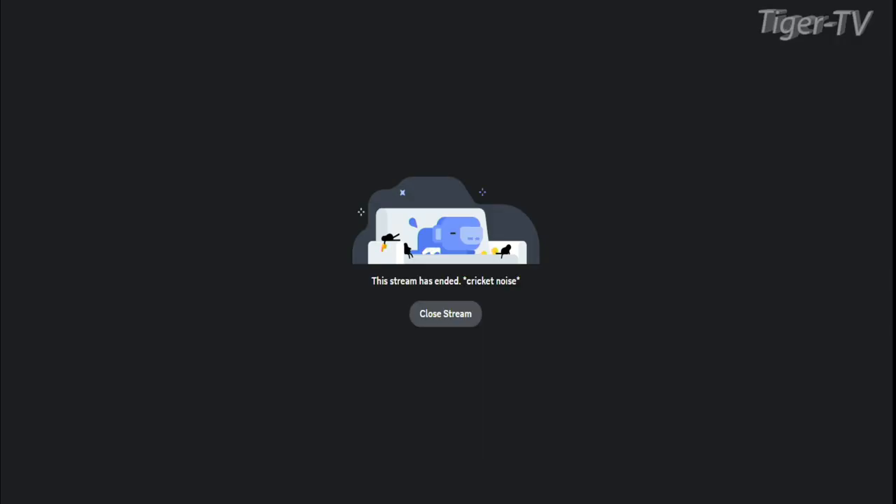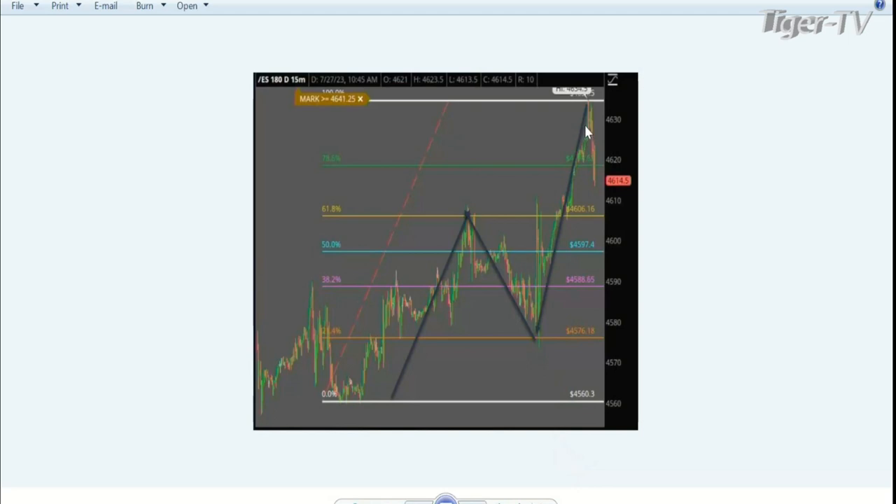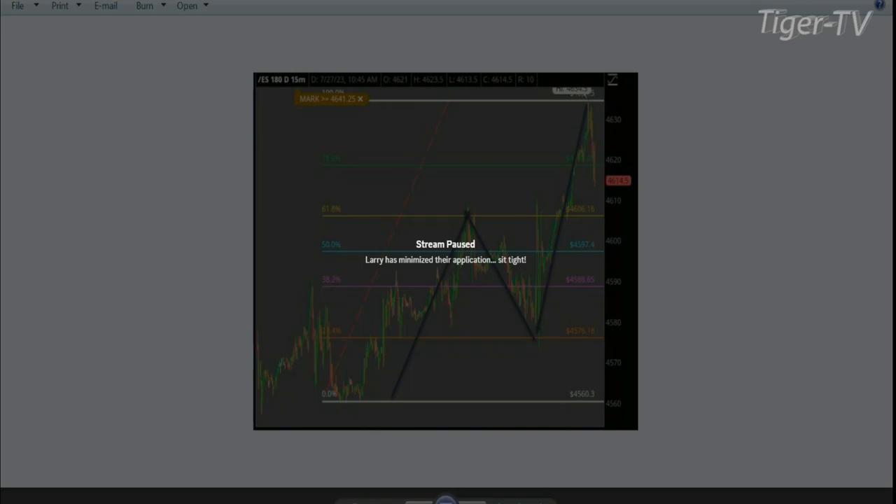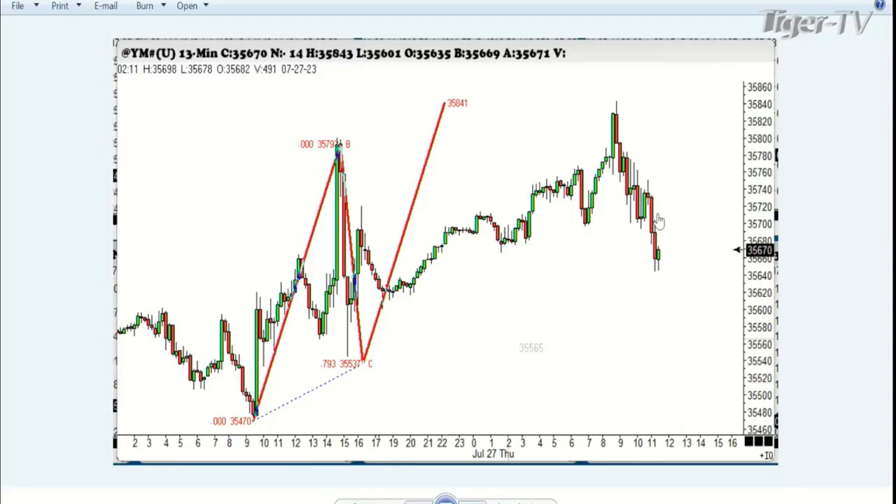This is a 15-minute chart showing the action over the last couple of days. You'll notice it was measuring up with the ABCD pattern up to 46.28, and the high was 46.34 — we backed off just very slightly. I'm basically a technician. Looking at the Dow Jones on a 13- or 15-minute chart, you can see we did pretty much exactly the same thing. We did go into new high ground in the Dow Jones — that's 14 days up — and we sold off a little bit.